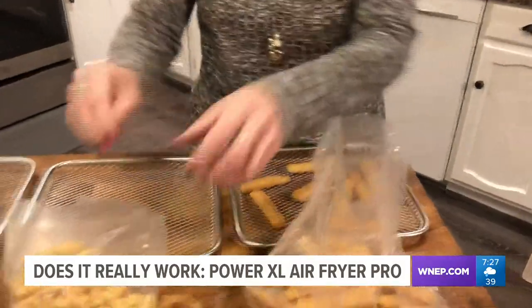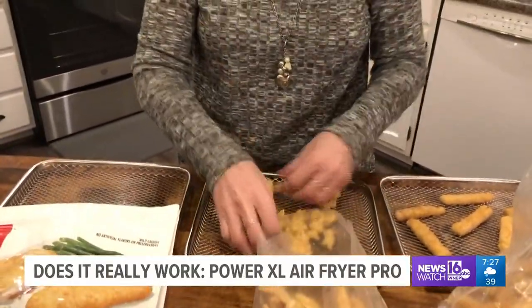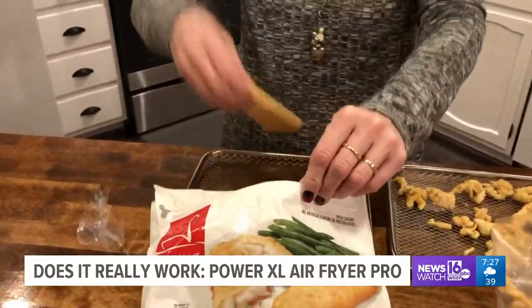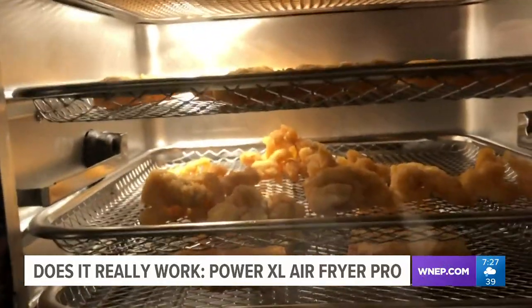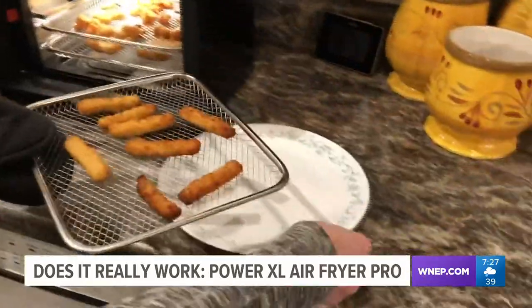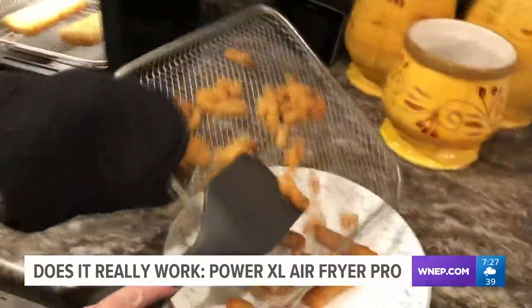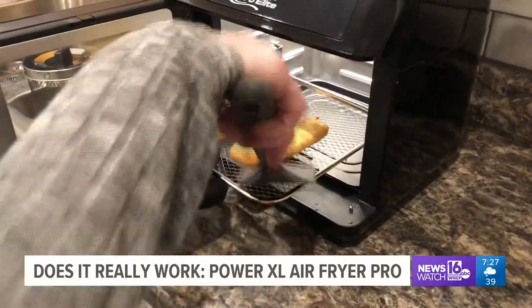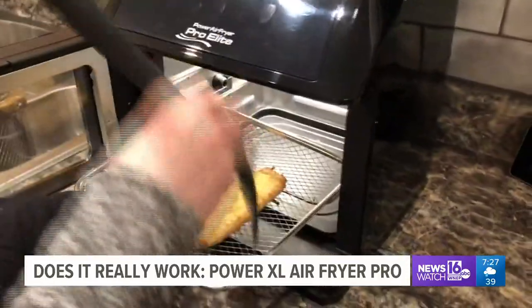Next, we use all three shelves. Top shelf, we put chicken fingers. Middle shelf, we put breaded clams. Bottom shelf, we put lightly breaded blue hake, one of our favorite fish dinners. We cook all three at once for 10 minutes. The chicken fingers were crispy — one a little too crispy, but the rest good. The clams were perfect. However, the fish needed to cook for a few more minutes. But think about it: three separate foods all at once. Very convenient.